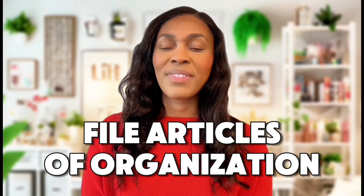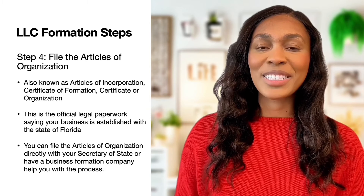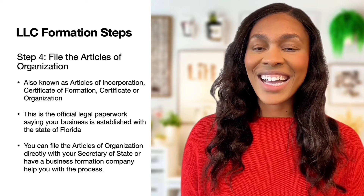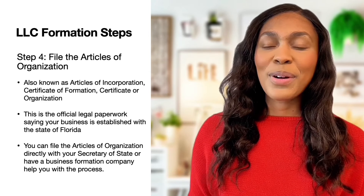For step four, business owners need to file the articles of organization. This is the official paperwork stating that your LLC has been established with your state. Once you receive this paperwork, it's very exciting — it is proof that you have made your business legit.